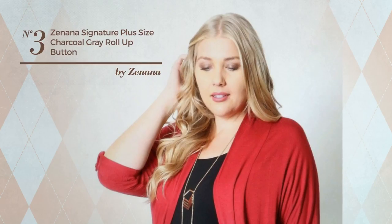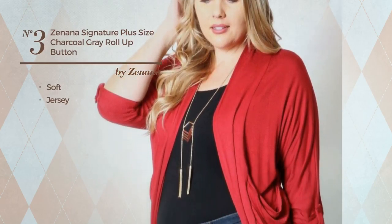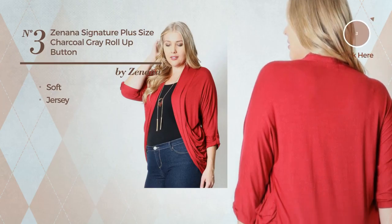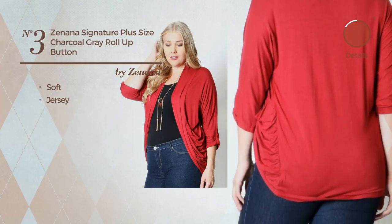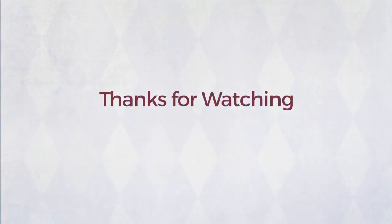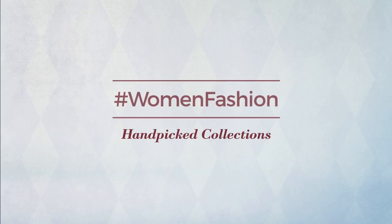Number 3, made of soft jersey. Available only in this color.